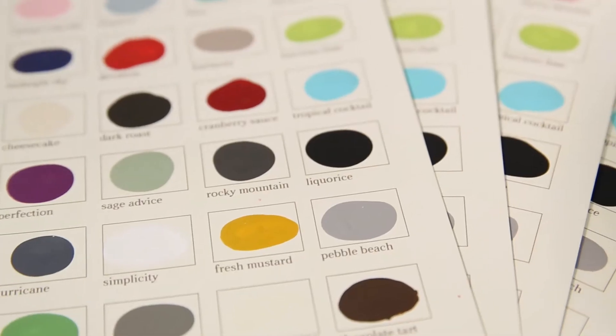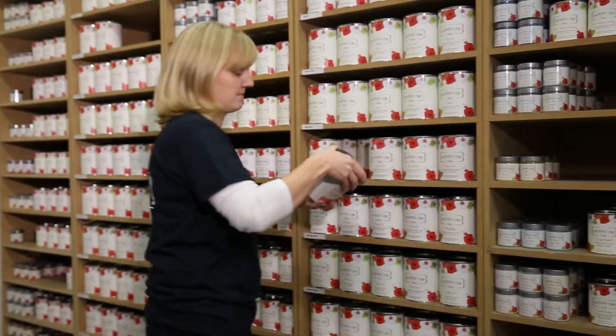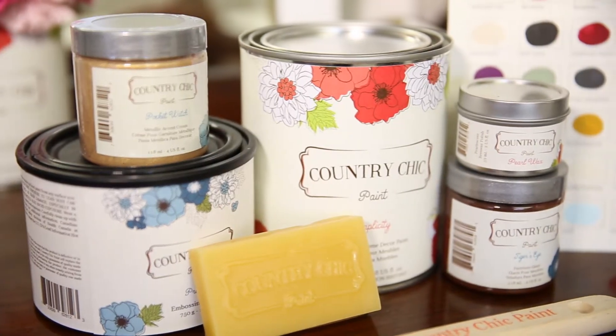Country Chic Paint is a collection of high-end paint and furniture refinishing products designed for DIYers with a love for reviving furniture and home decor. Production began in 2014 and drew nearly one million dollars in their first incorporated year.